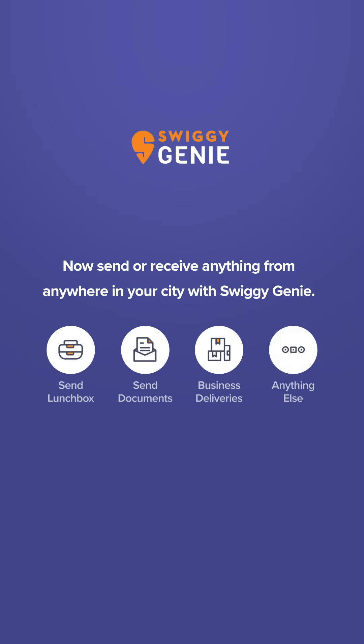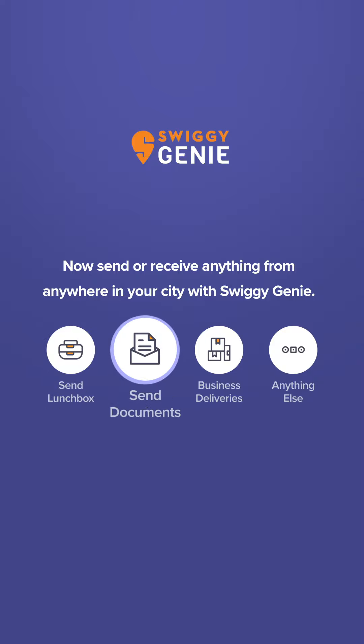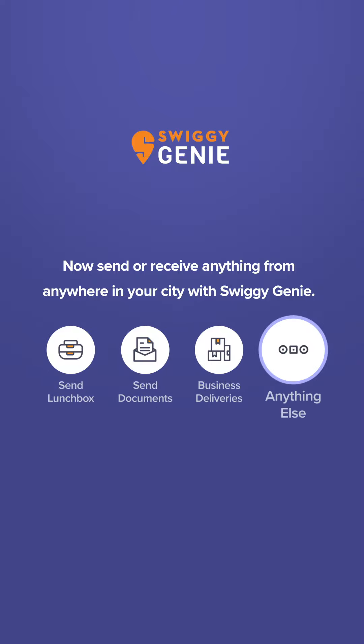You can now send or receive anything from anywhere in your city with Swiggy Genie. You can use Genie for sending food, documents, your business deliveries, and much more.